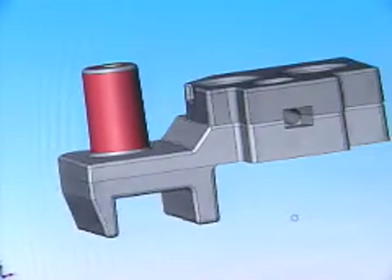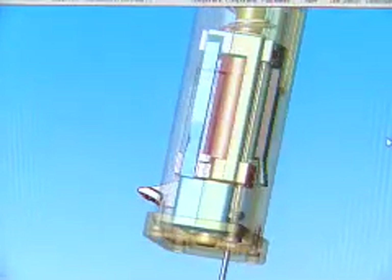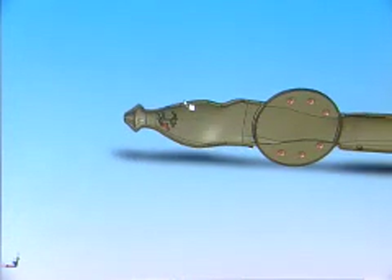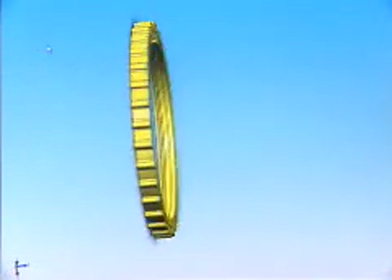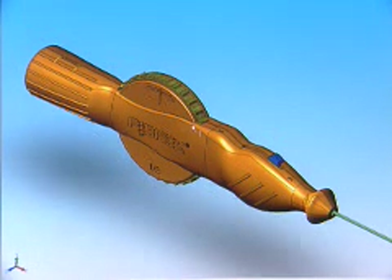The trend in medical devices is following the trend in consumer products, where the design and configuration of the parts or products has a very organic, ergonomic feel. The surfacing capabilities in SolidWorks allow you to create very smooth, organic surfaces, and then you can transfer the file electronically so the CNC equipment can create a tool path and cut the exact profile you've designed, regardless of how complex it is.